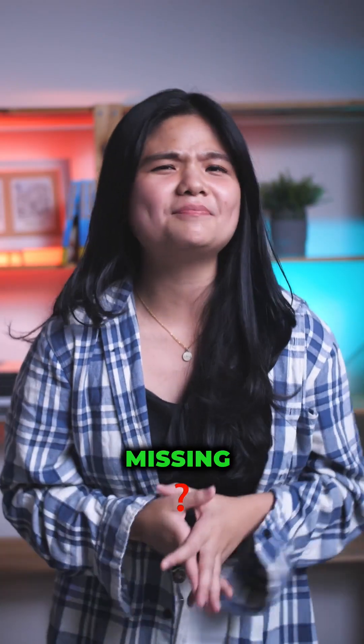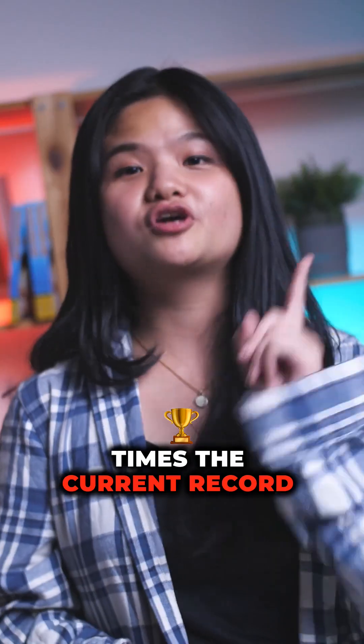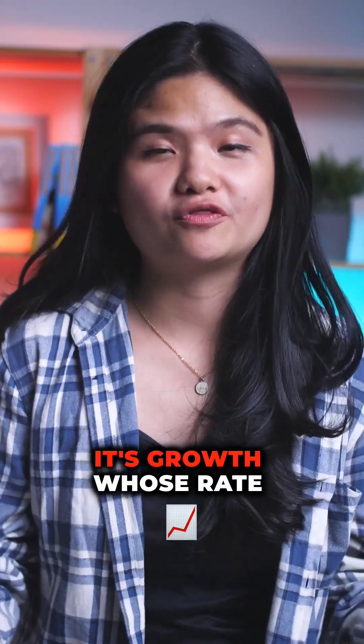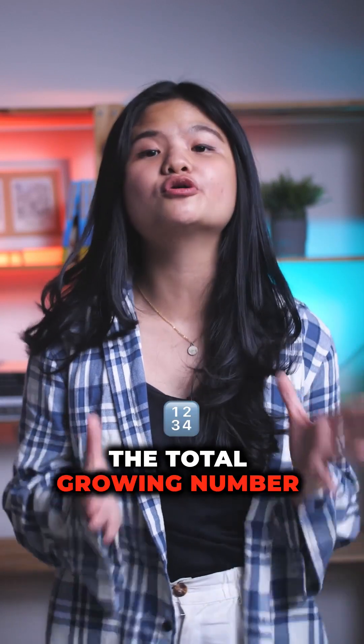But even though the math is actually mathing, there's just no way we can fold a paper that many times. The current record for folding a paper is 12 folds and it looks like this. It's called exponential growth — growth whose rate becomes even more rapid in proportion to the total growing number.